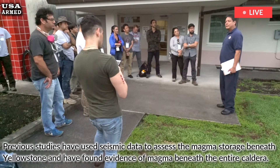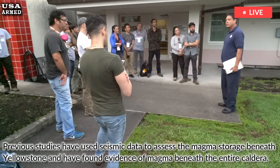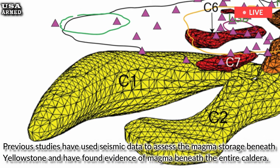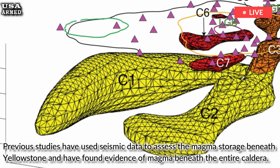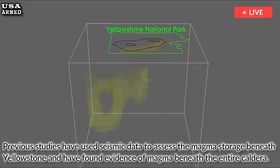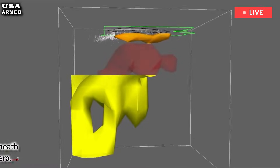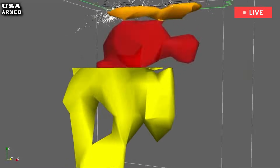Previous studies have used seismic data to assess the magma storage beneath Yellowstone and have found evidence of magma beneath the entire caldera. However, seismic data can be affected by the temperature, pressure, and volume of the magma, making it difficult to discern the true spatial distribution of the magma.